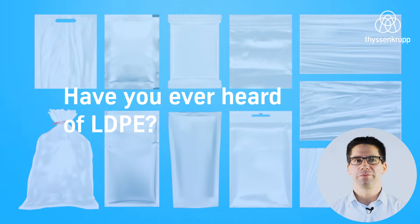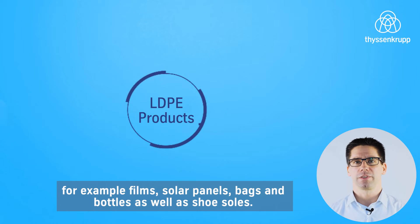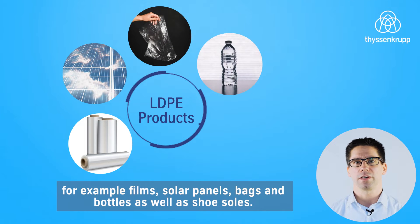Have you ever heard of LDPE? You might be using LDPE products on a daily basis without knowing. For example, films, solar panels, bags and bottles, as well as shoe soles.